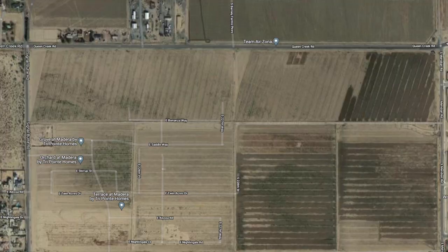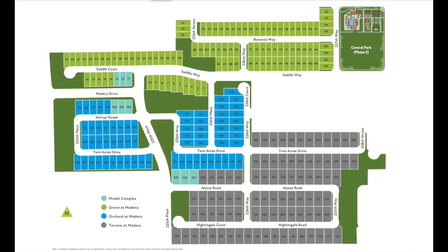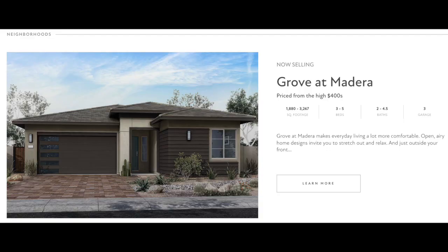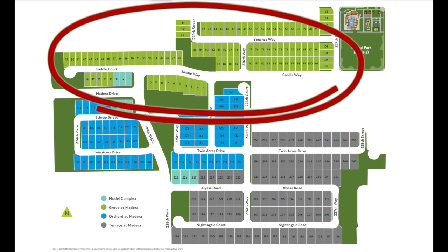As a brief reminder, Madeira is a master plan community sitting on 316 acres south of Queen Creek Road between Signal Butte and Meridian. There will be a total of 899 individual home sites when completed. As for TriPoint, the community will offer 266 home sites with three different collections of homes. In the Grove series there are five different floor plans: three are single-story homes and two are two-story. These homes range from 1,880 up to 3,267 square feet with three to five bedrooms, two to four-and-a-half bathrooms, and either a two- or three-car garage. The Grove series has 105 home sites with typical lot sizes of about 6,000 square feet.